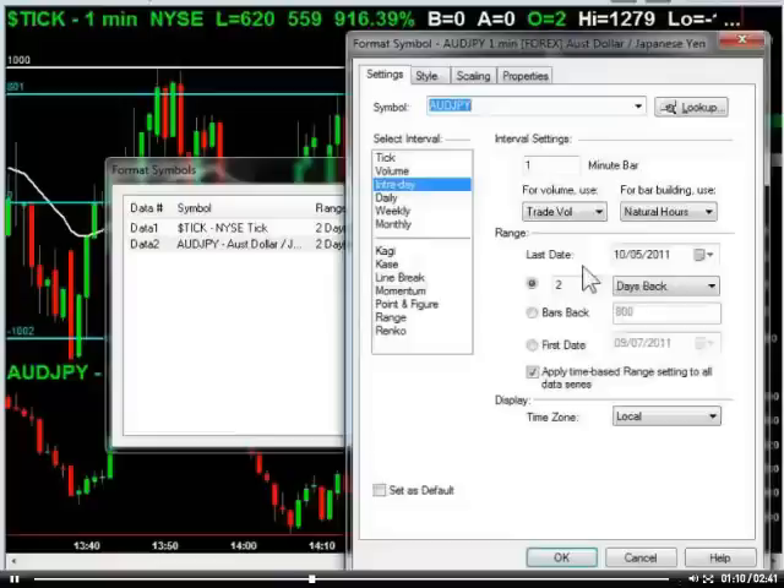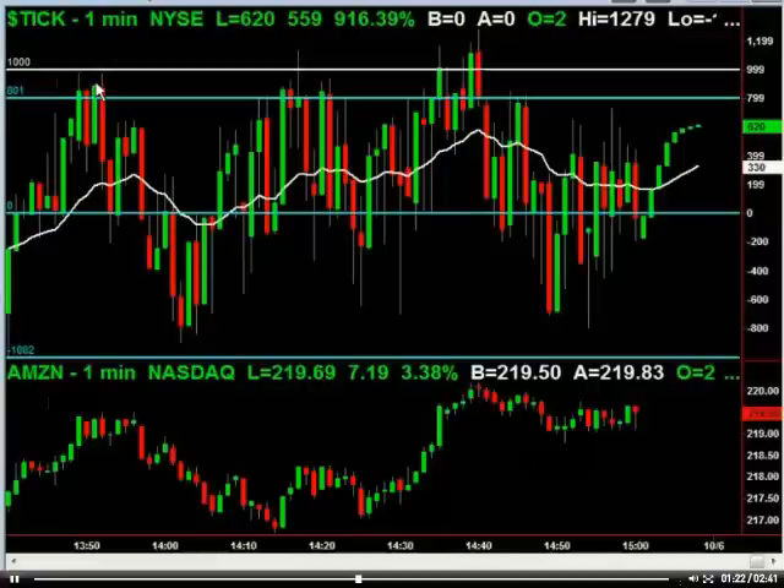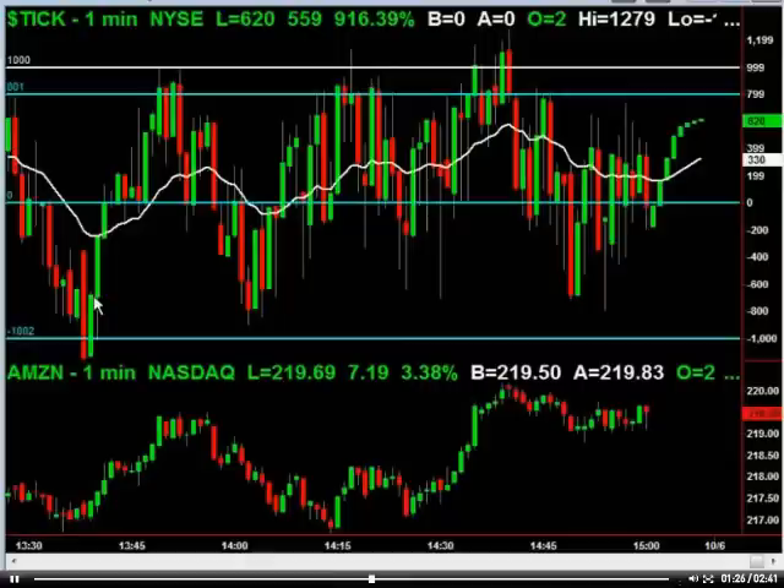Instead of Aussie Yen, for those of you that don't trade futures, you can actually do something similar with stocks like Amazon or Apple — these tick readings are actually really, really good for trading these stocks. You can see here we've got the pullback, minus 1,000 ticks. On something like this, you could buy call options on Amazon, get back up to plus 1,000, and you flip them out — that's $2 on the stock.